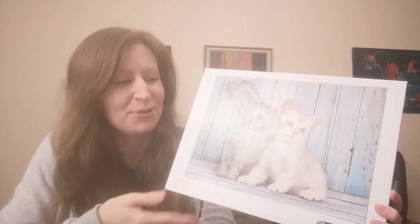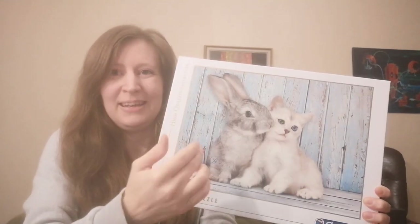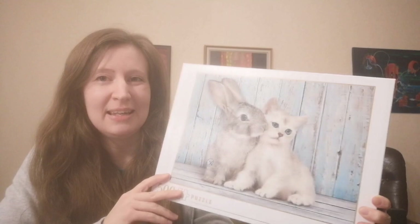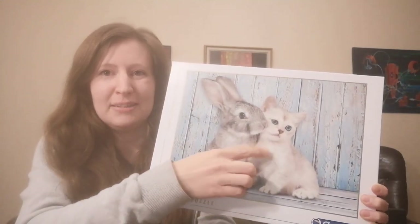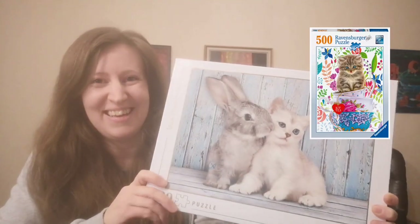I think my best time with a 500 piece puzzle is like 3 hours and 45 minutes, and to be honest I don't think I'm going to be any quicker with this one because there are so many of the same thing, so this might be quite tricky. But I want to do it anyway, and the contest puzzle has a photo of a kitten so I hope this will help a little bit.